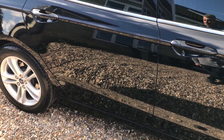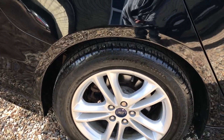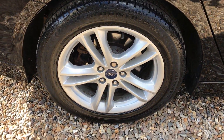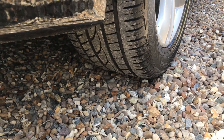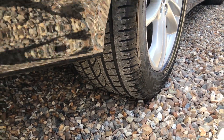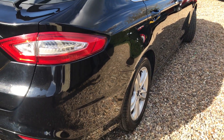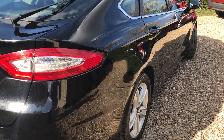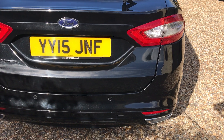Down here there's no dents at all, very nice. And we've got another very tidy alloy there - you can see good tread on the back there. Coming down the side you can see it's just shining and reflective, it's lovely.